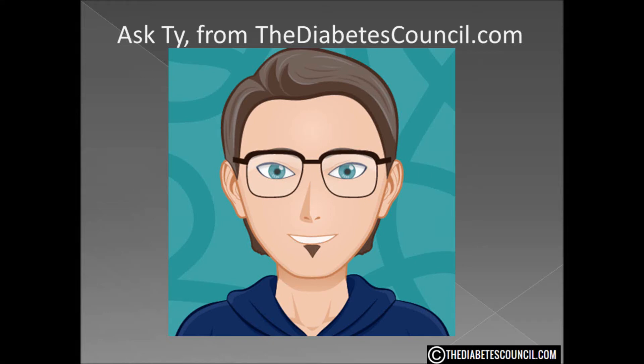Hello, I am Ty Mason of thediabetescouncil.com, researcher, writer, and I have type 2 diabetes. I want to emphasize that my perspective is coming from one with type 2 and not type 1 diabetes. Our channel is primarily targeted for those with type 2 diabetes and pre-diabetes.